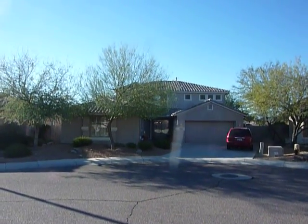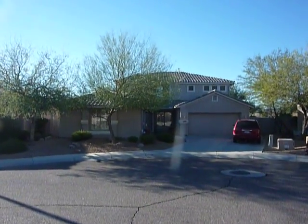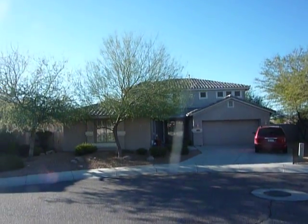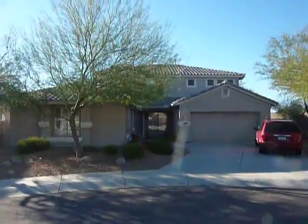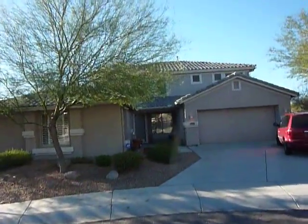Welcome to 4435 West Buckskin Drive. This is a short sale in North Phoenix, right on the Glendale border. This is presented by Next Age Realty, Kirsten Schaefer.